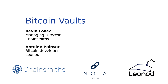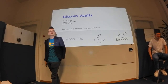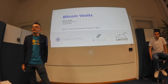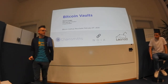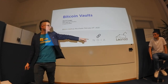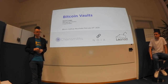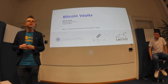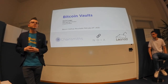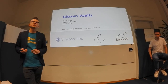Welcome everybody. This presentation is about a new architecture we're working on around vaults. I'll explain what a vault is in the Bitcoin context. This is an architecture we've been working on as three different companies: Chainsmith, which is my consultancy firm; Noia, the fund paying for this development; and Leonhard, the company Antoine works for, handling development and implementation. We hope the architecture will convince other industry players to join us.